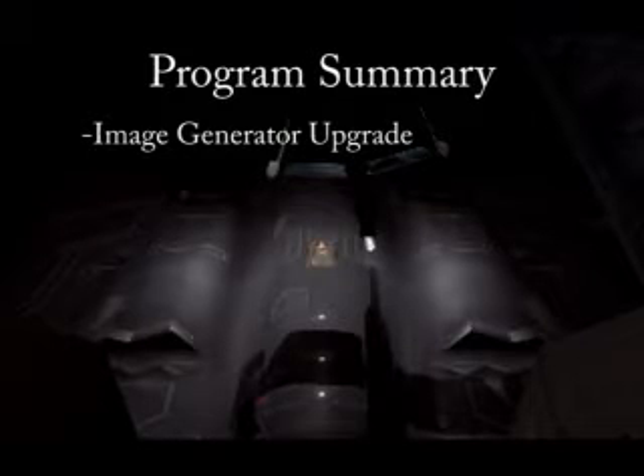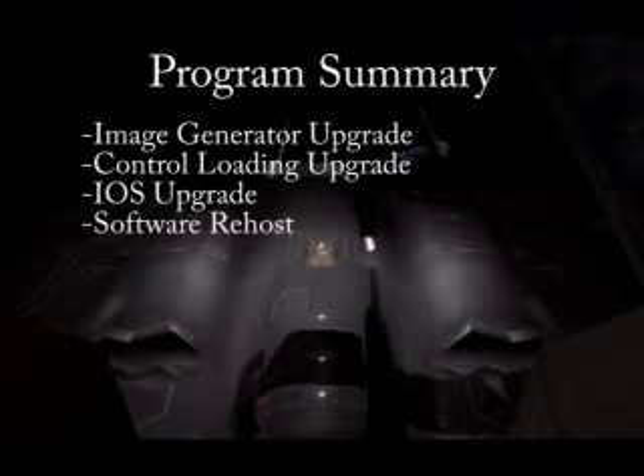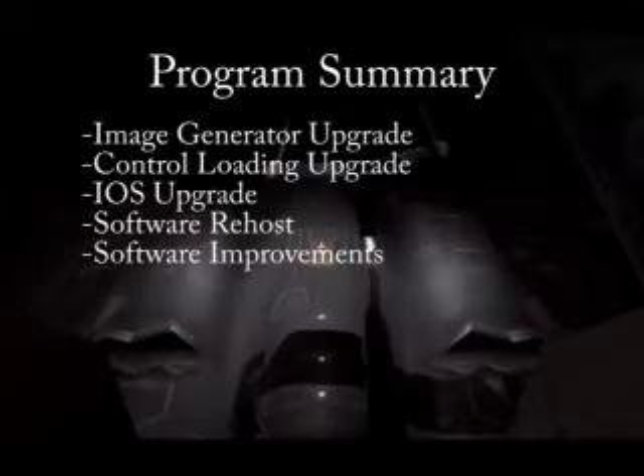The program involved upgrading the image generator with the latest graphics technology, replacing the control loading system for the boomstick, replacing the IOS station with a touchscreen IOS mounted on an articulated arm, re-hosting the computer software, and improvements to the host software.